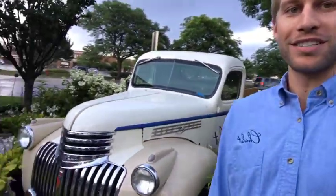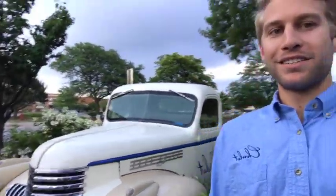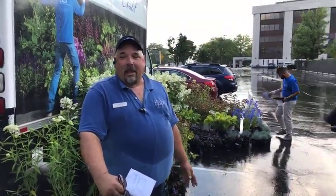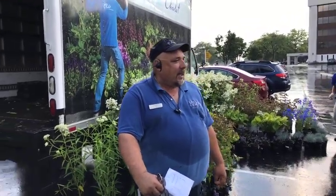Hi everyone, I just pulled up in my 1946 Chevy pickup — something my great-grandfather would have driven — here at the chalet. I'm here to see what buddy has brought us on Farm Truck Friday, so without further ado I'll hand it off to you guys. Welcome to July 7th Farm Truck Friday!